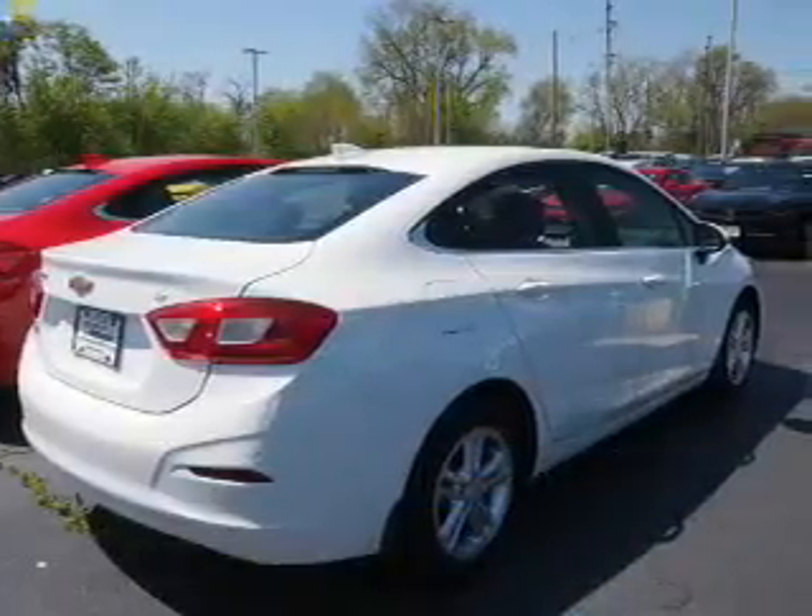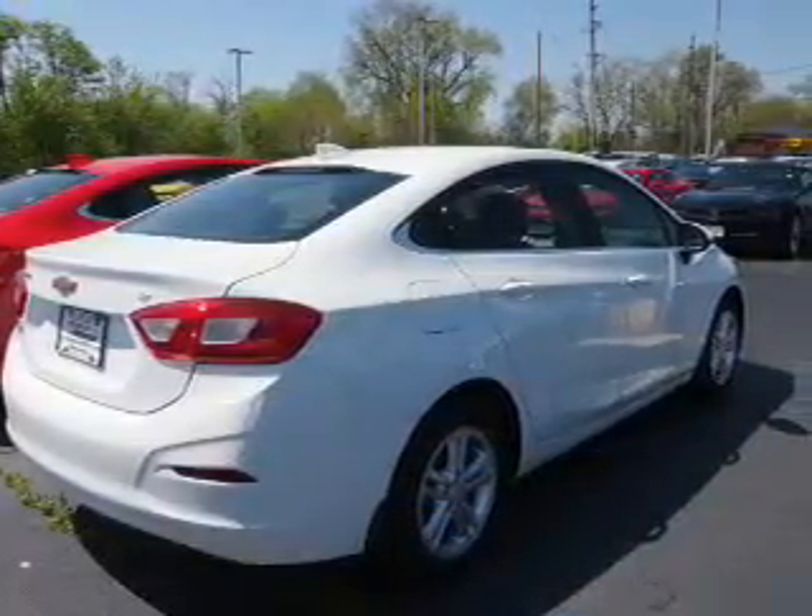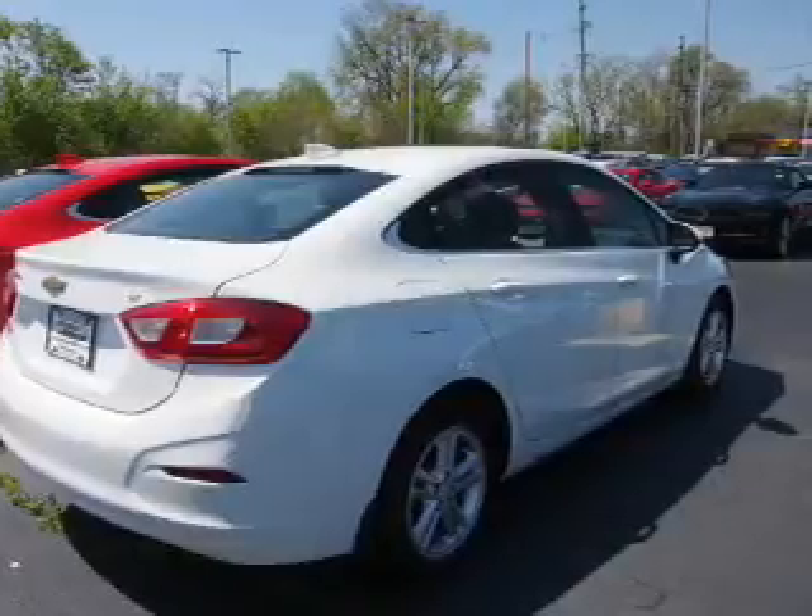The features include electric trunk, an alarm system, keyless entry, independent suspension, traction control, stability control, front ventilated disc brakes, daytime running lights, and anti-lock brakes.